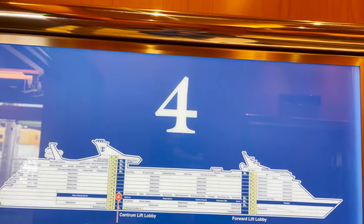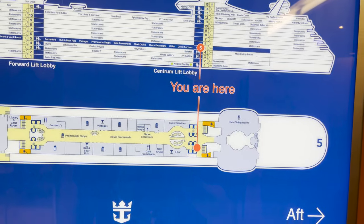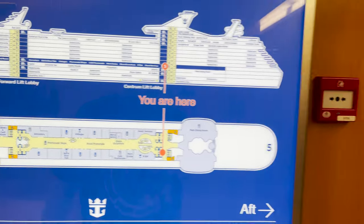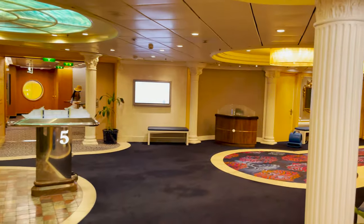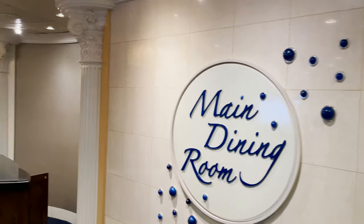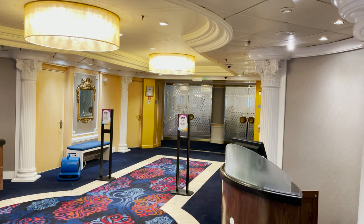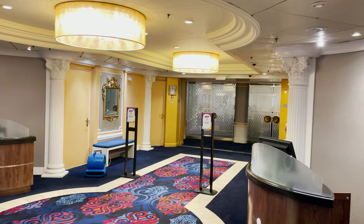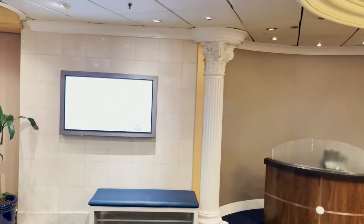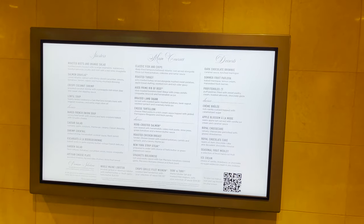Deck five begins at the midship elevators and stairs. First, heading aft, is the deck five entrance to the main dining room — same dining room, just another deck up. If you have deck five dining, this is where you enter. They have digital menu boards on every deck of the main dining room — we saw it on three and can see it again here on five.